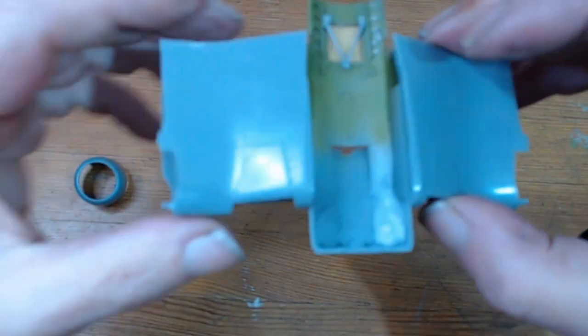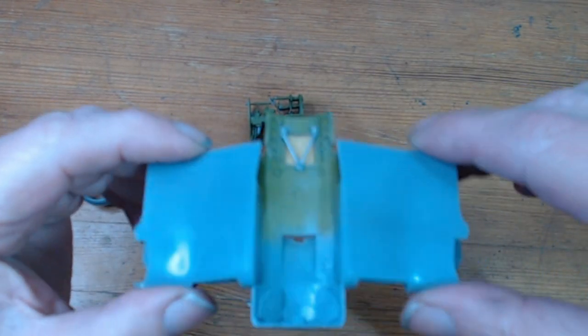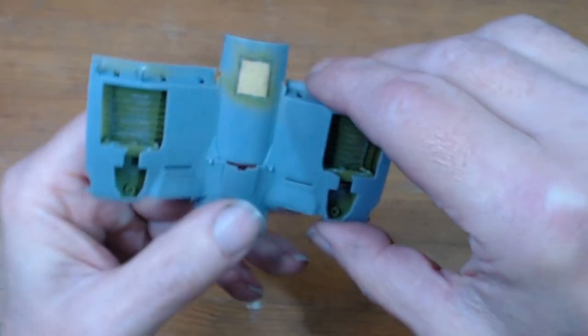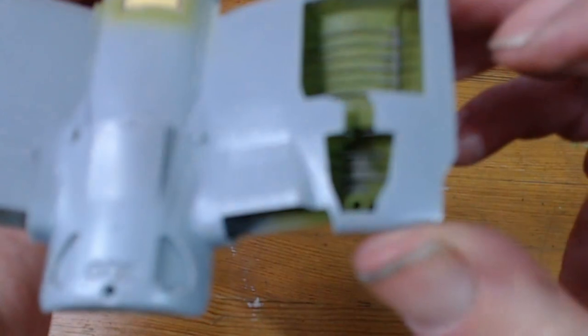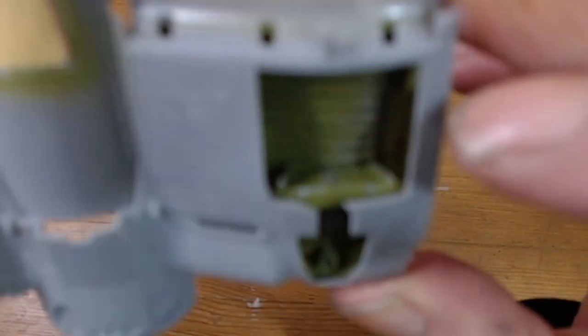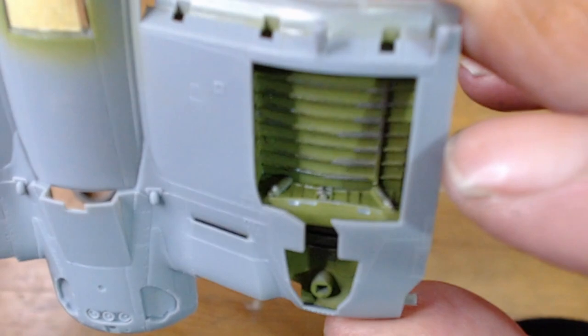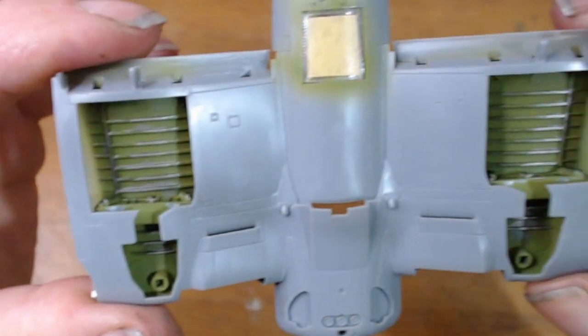This is the wing root section. I've put a bit of paint on the inside there, put the glazing in, then masked it out. And I'm getting the wheels sorted out.